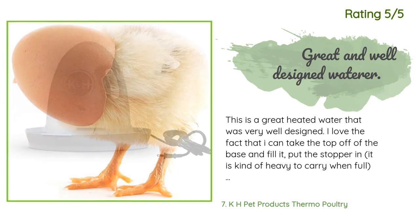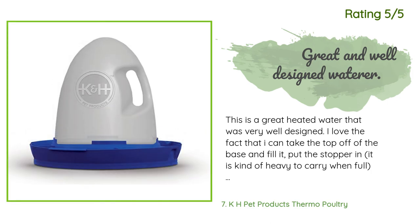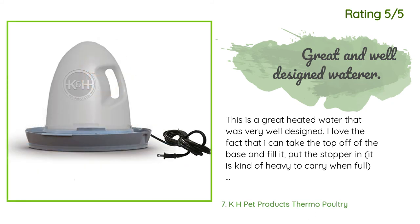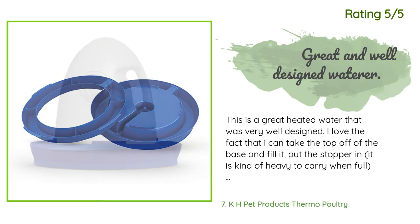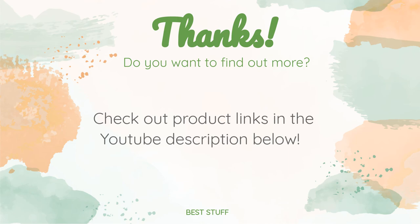Another happy customer said: 'This is a great heated waterer that was very well designed. I love the fact that I can take the top off the base, fill it, put the stopper in — it is kind of heavy to carry when full — and place it back on the base with very little water spilled. The stopper stays in place so the water won't come out until it is put on the base. There is a pin that pushes the stopper up so the water is released.' Thanks for watching! All product links will be in the description below so you can find the best prices and more information.